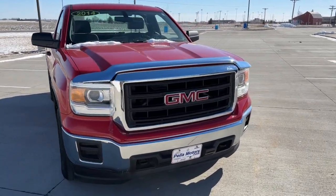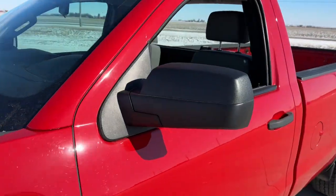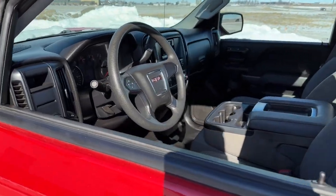Introducing the 2014 GMC Sierra. With less than 35,000 miles on the odometer, this vehicle provides excellent value.